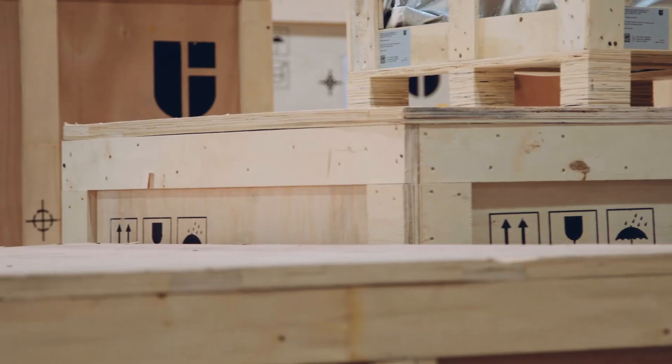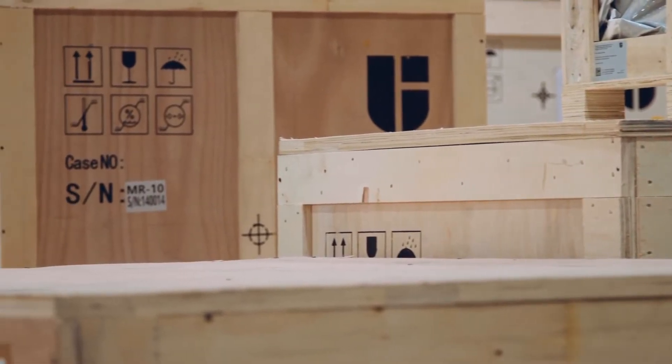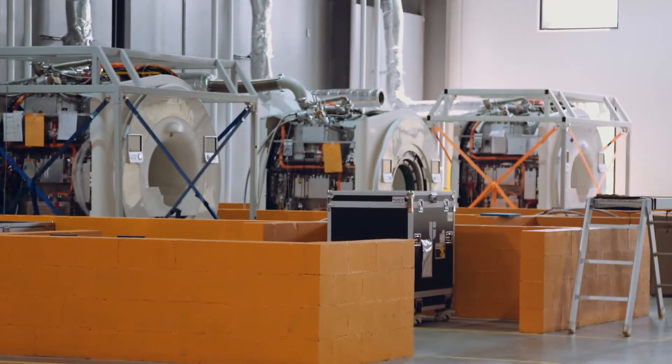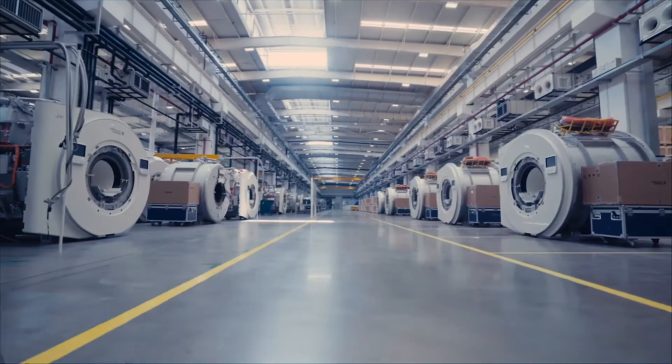Welcome to United Imaging. I'm speaking to you from our new Houston headquarters, open this year. Right now, I'm in our factory where we assemble and ship for the U.S. market. It's just one of our modern, highly automated, vertically integrated factories worldwide.